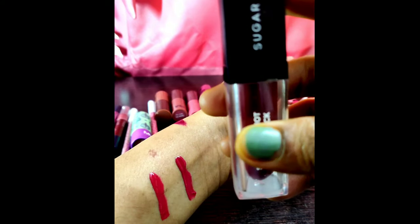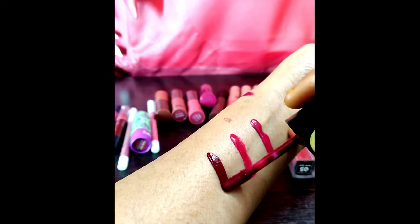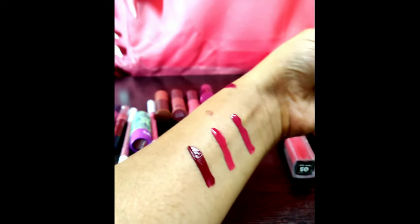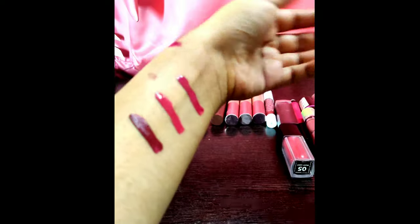Here is the last swatch of the Sugar ones. I think the name is 'Very Mulberry.' Very Mulberry and Fiery Berry are almost similar colors — Very Mulberry is a little bit on the maroonish side, and Fiery Berry is a little bit on the pinkish side. Both go well for darker skin tones.